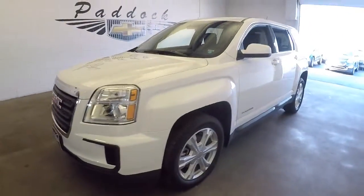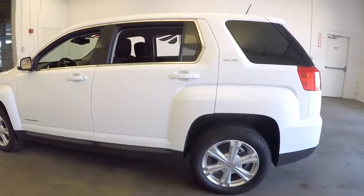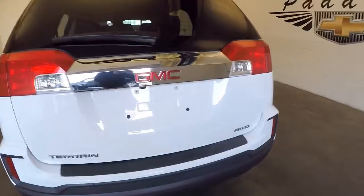2017 GMC Terrain, a used vehicle in fantastic condition. Driven for a short time and then brought in, traded in, right here at Paddock Chevrolet.